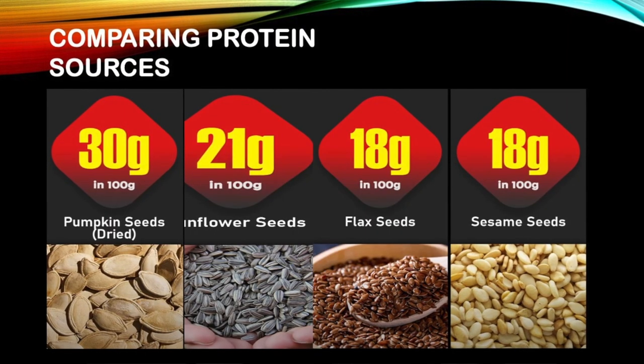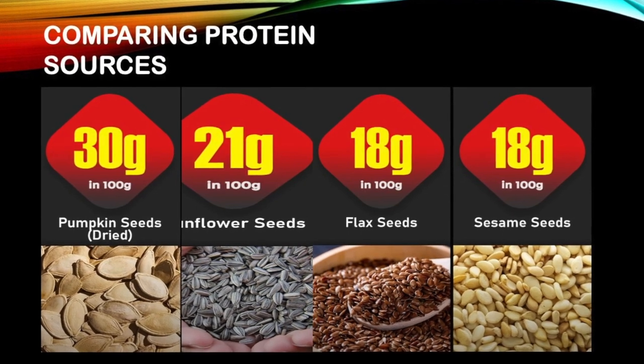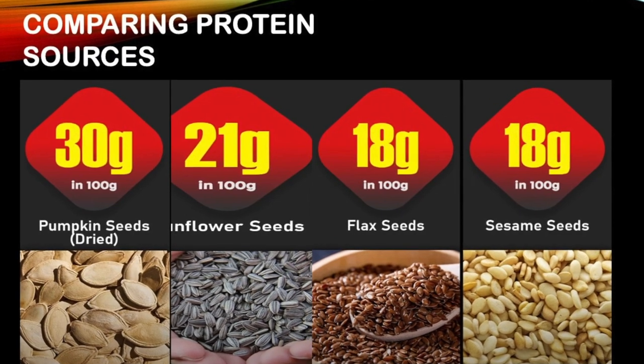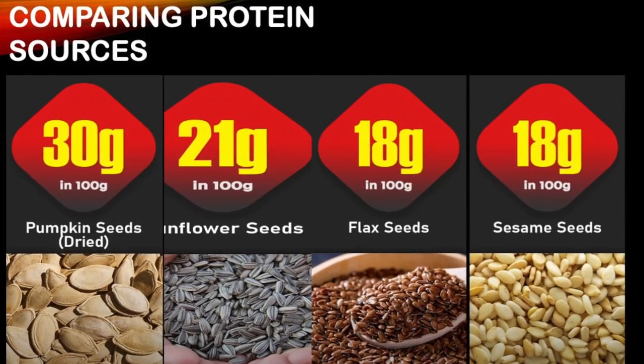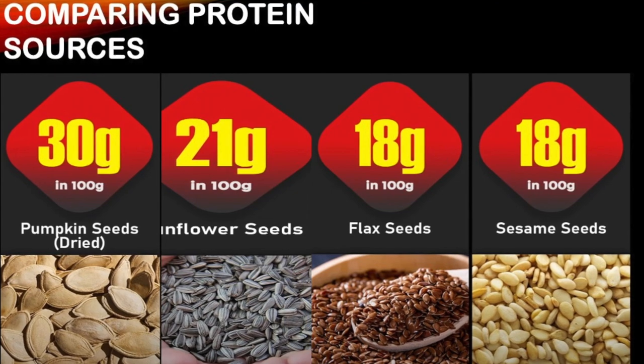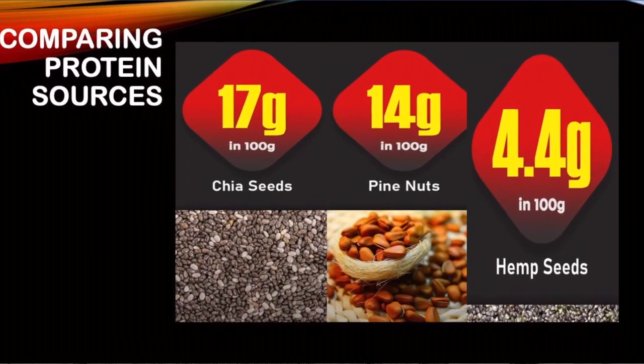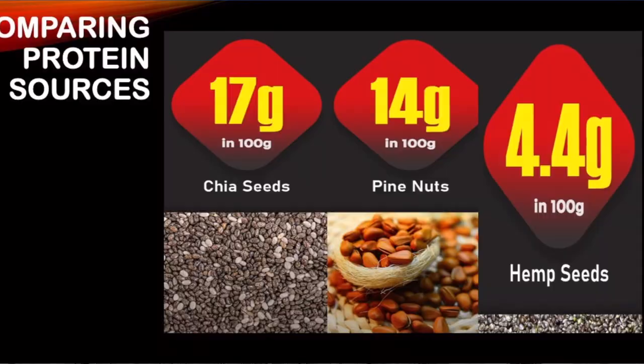What about seeds — do we have proteins in seeds? Yes, indeed we do. The winner is pumpkin seeds. Sunflower, flax seeds, and sesame seeds still have a significant amount of protein at 21, 18, and 18 grams. Even chia, pine, and hemp seeds have 17, 14, and 4.4 grams per 100 grams.